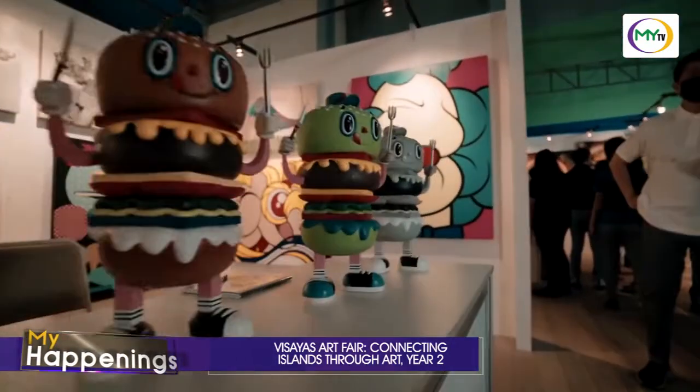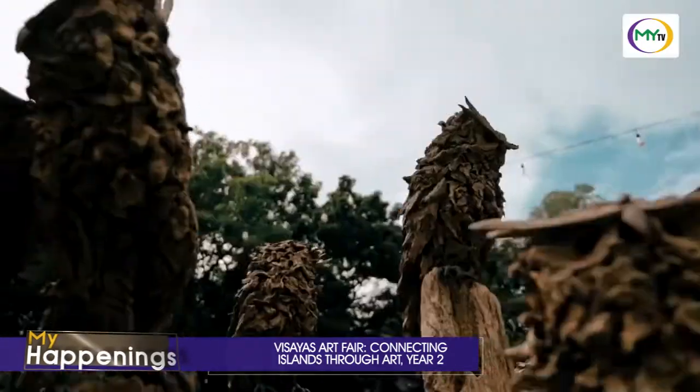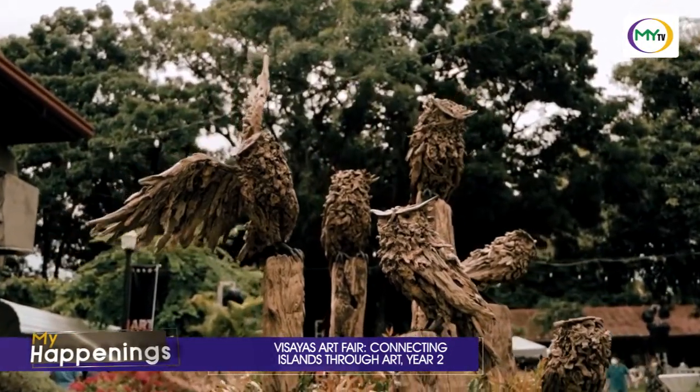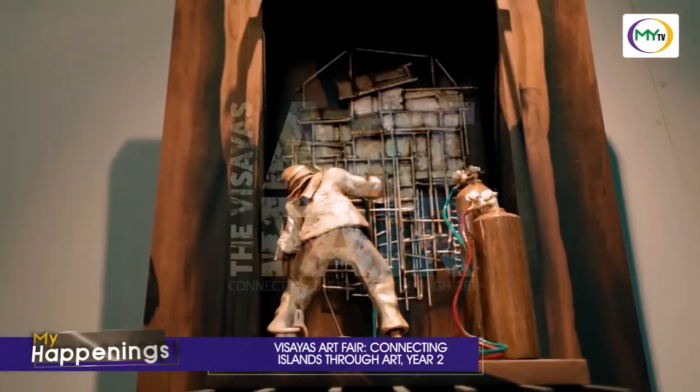Visayas Art Fair together with Cebu Design Week not only aims to serve as a platform for art education and appreciation, but to empower visual artists and the creative industries to help them realize the best economic potentials they can have.